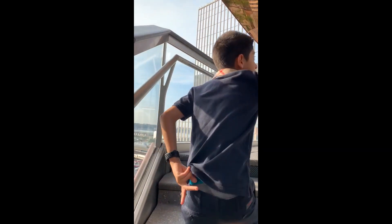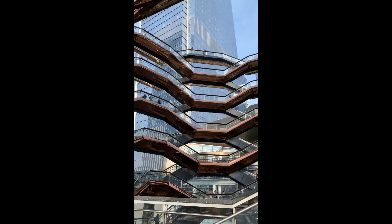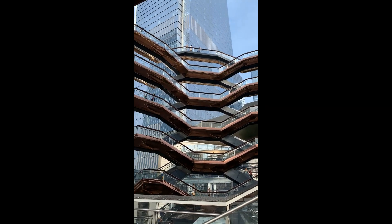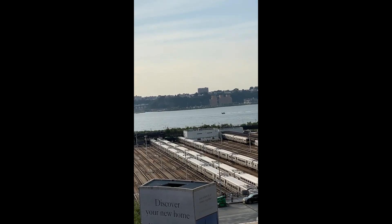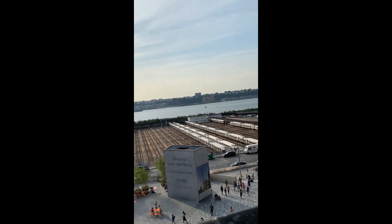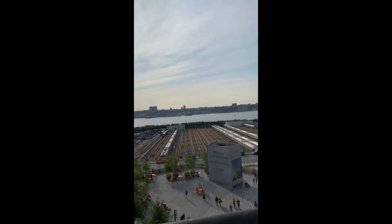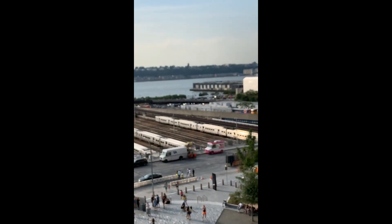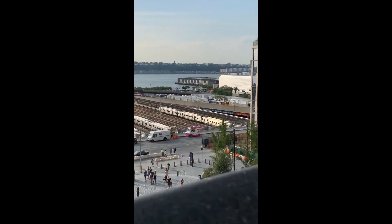Maybe we should go down then come back up again. Right there, there's like a jet ski or a boat. Over there is a metro station where they come and turn. That metro is moving — literally. There's an ice cream truck right there. It's a train.